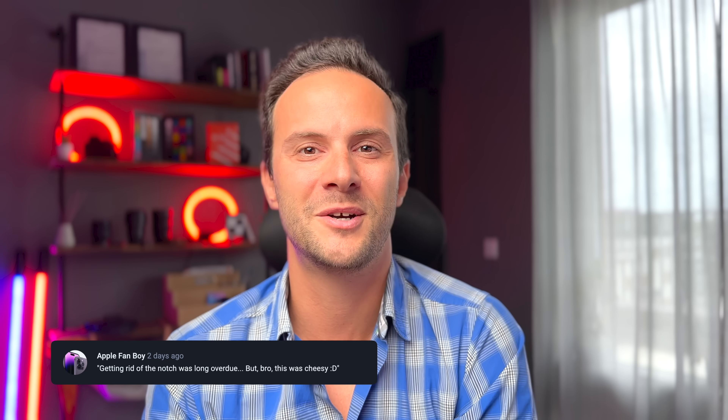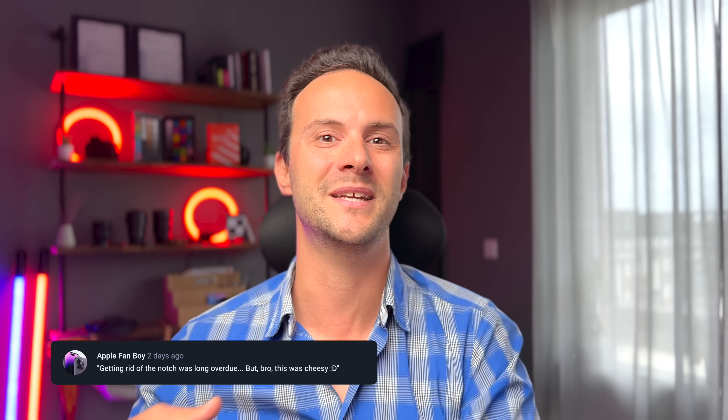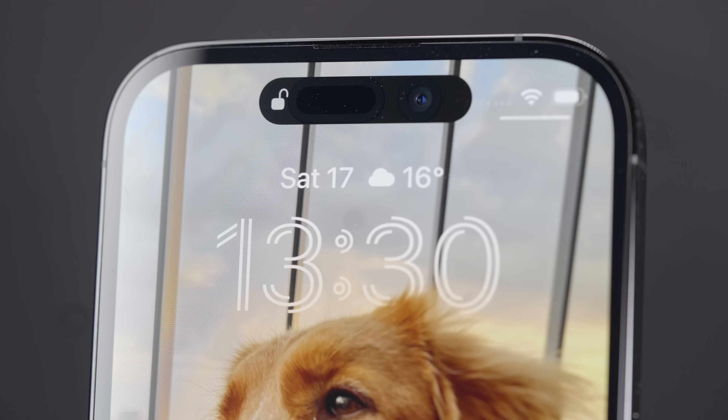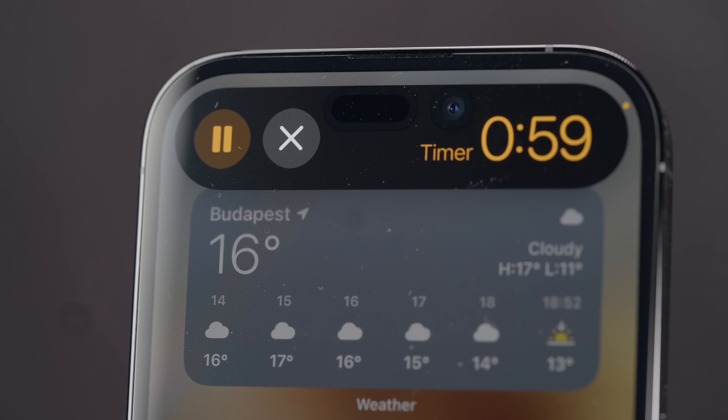Let me know in the comments what your thoughts are about it — or about my cheesy transition between features. What a name: Dynamic Island. I'll even say it: it's game-changing? No, not at all. This is not something that will be the reason to get a new phone,